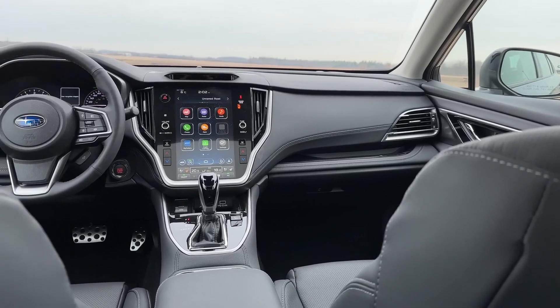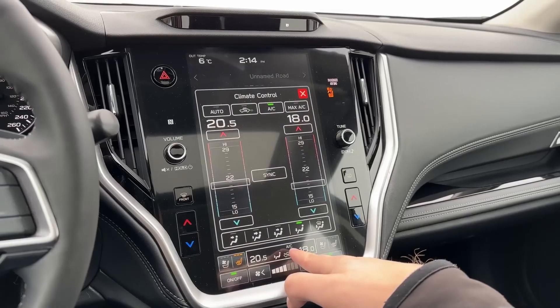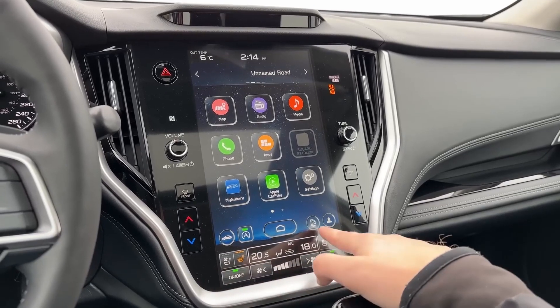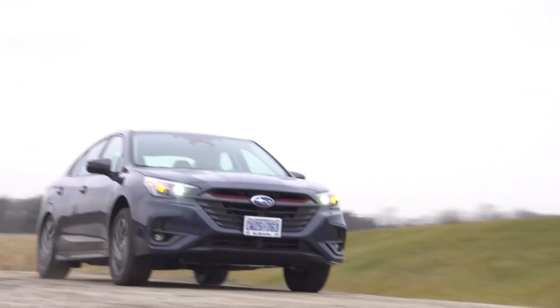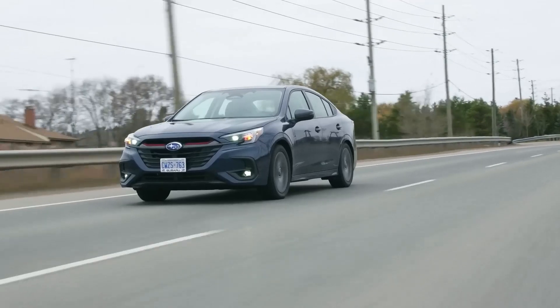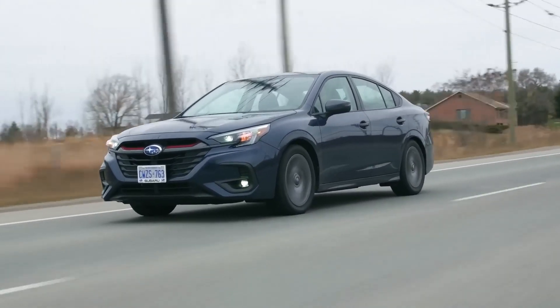Subaru Legacy. Forget cramped sedans and finicky sports cars. When it comes to family journeys, the Subaru Legacy whispers comfort, safety, and all-weather confidence in every rugged curve. Starting at a reasonable $24,645, the Legacy keeps your wanderlust fund well-nourished, leaving more for ice cream treats and souvenir sprees.